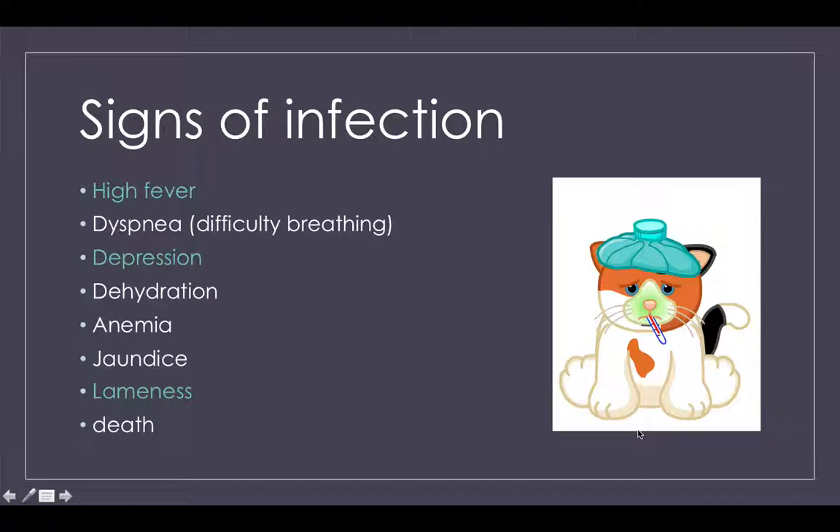The signs of infection are high fever, dyspnea — which is difficulty breathing — depression, dehydration, anemia, jaundice, lameness, and last but not least, death.